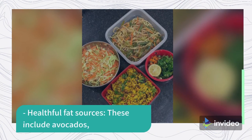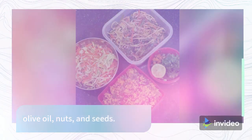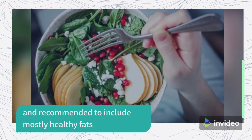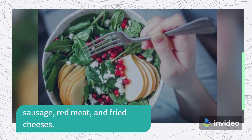Healthful fat sources: These include avocados, olive oil, nuts, and seeds. Although the diet is mostly fat, it is important and recommended to include mostly healthy fats over less healthy options such as bacon, sausage, red meat, and fried cheeses.